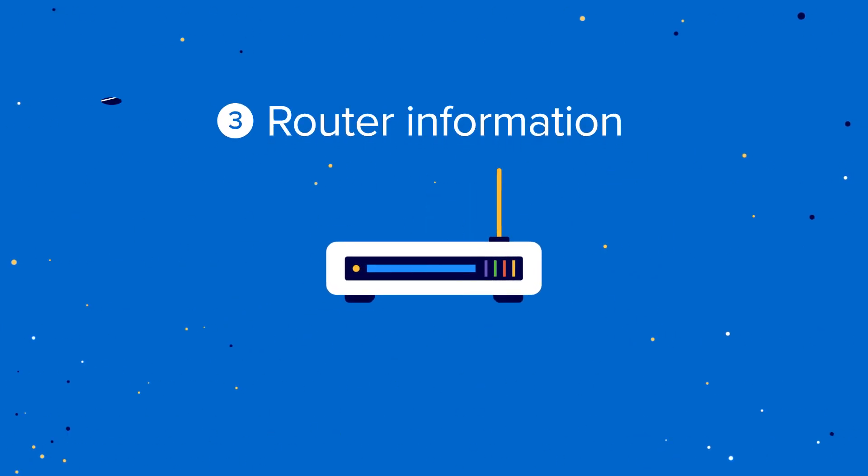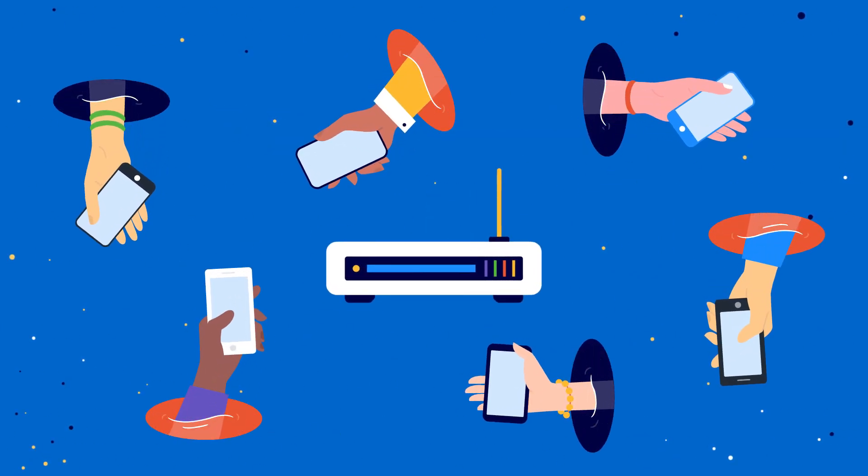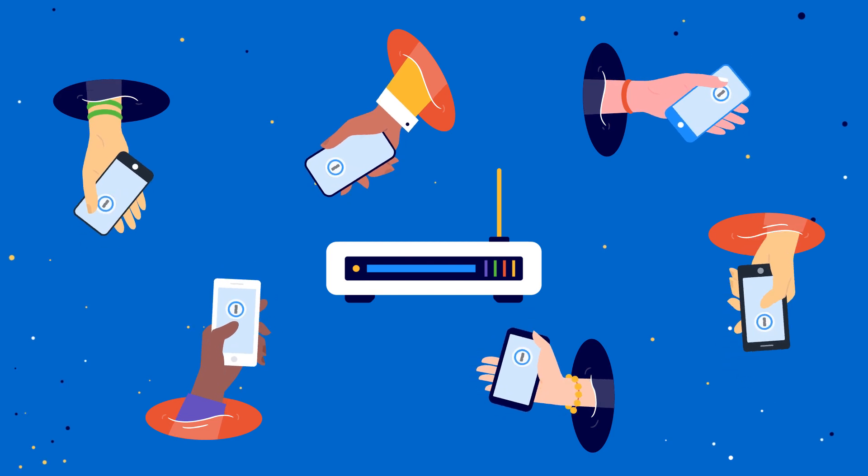Router information. Don't waste time searching for the Wi-Fi password. Keep it in 1Password where you can share it with your family.